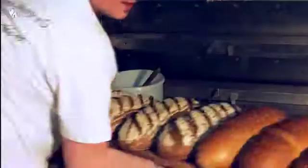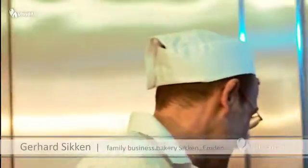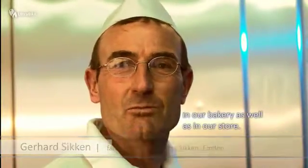Whether for industrial or craft bakery, Ultrabac technology provides the best solution for your needs. We provide you with support from planning to installation and also offer after-sales service and maintenance. We use Ultrabac for cooling and proofing in the bakery and also in the shop.